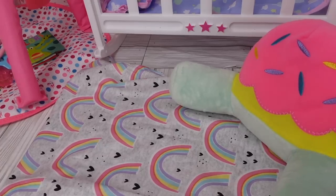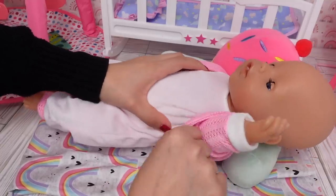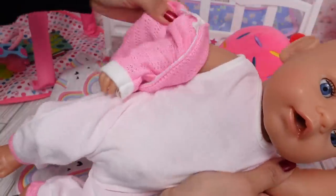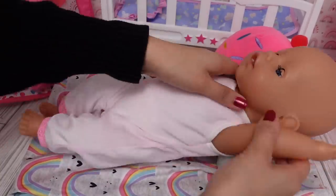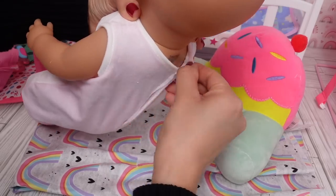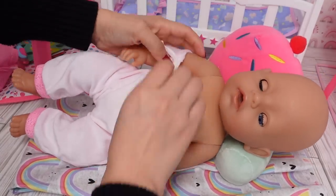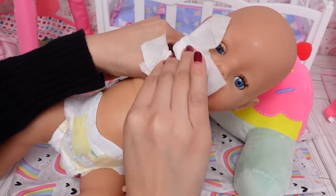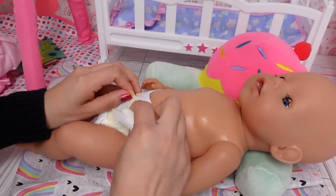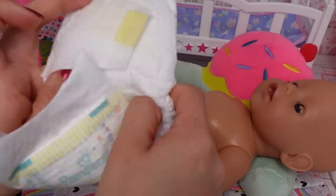Let's get you out of your bouncer. I am going to have to wash her clothes. She got a little bit of that drink on her shirt. And she has a diaper full.